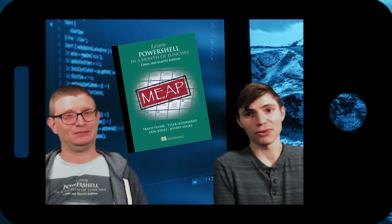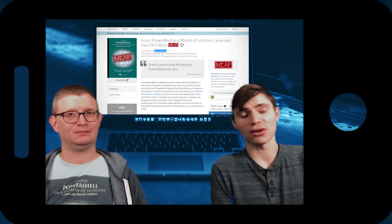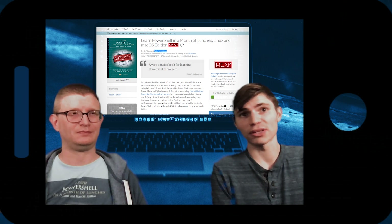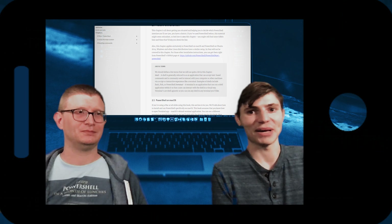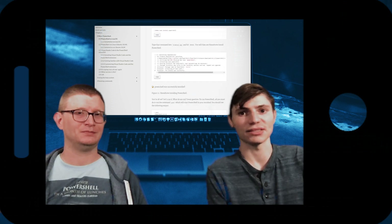The book that we're bringing you is called Learn PowerShell in a Month of Lunches Linux and Mac OS Edition. This is based on the previous book called Learn Windows PowerShell in a Month of Lunches. Now, since PowerShell not only works on Windows but also on Linux and Mac OS, Manning and ourselves thought it was only fitting that we bring a Linux and Mac OS edition of the ever-famous Learn PowerShell in a Month of Lunches series.